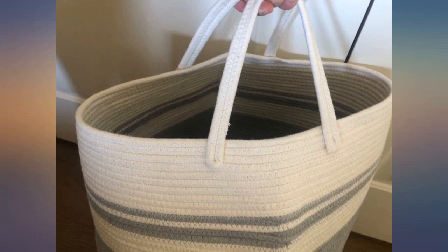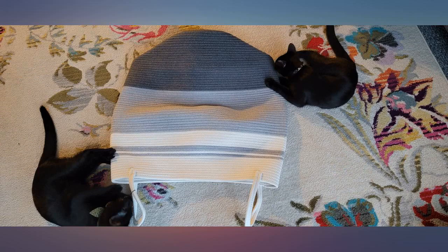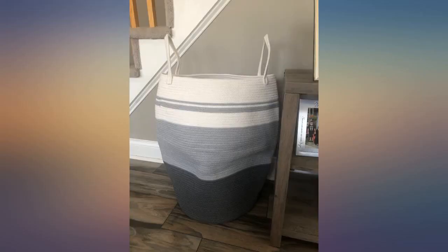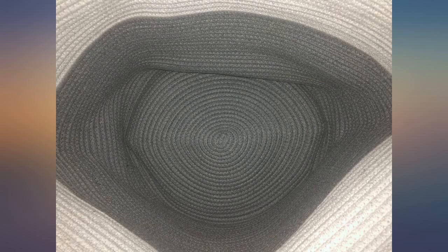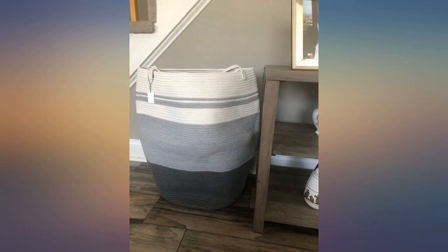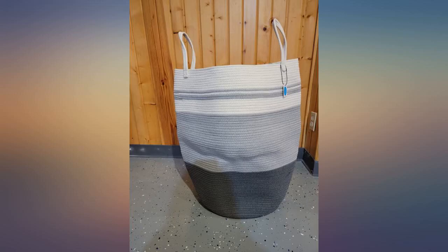This hamper is very nice. I've been using it for spare pillows instead of for laundry. It's nice and tall and the pillows fit nicely. The handles feel sturdy and the material is thick. I can't quite get it to look as nice as in the picture, but I still think it looks nice. I'm creating a spare bedroom in my basement and think this will look nice at the foot of the bed once my project is complete.